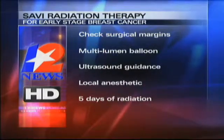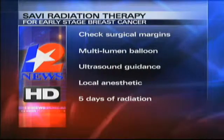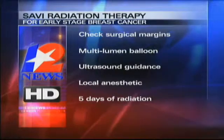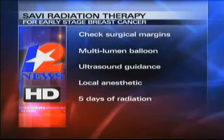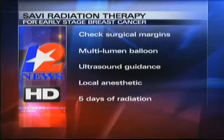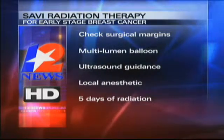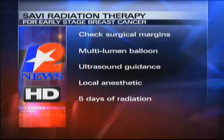We call it the five-day program at Previty Clinic, and we are a center of excellence for placing these catheters. The radiation therapy for early-stage breast cancer requires negative margins. We use a multi-lumen catheter under ultrasound guidance and local anesthetic — just five days of radiation with the same results as external beam radiation, for the right patient.